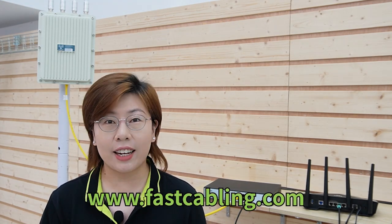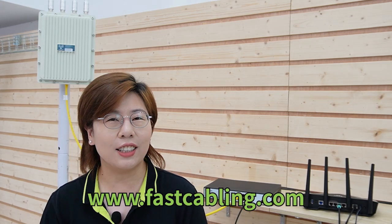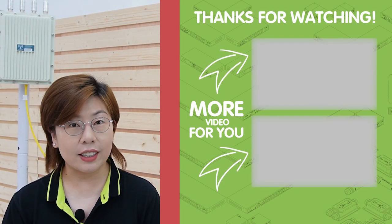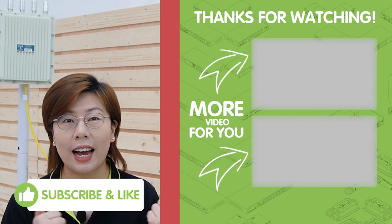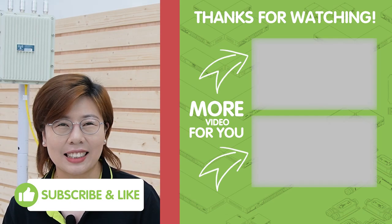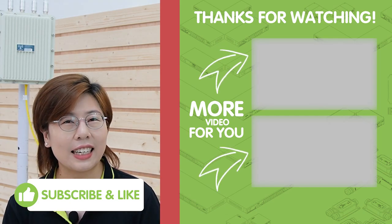You'll be ready to tackle any connectivity challenge. Thank you very much for joining us. If you found this video helpful, please make sure to like, share, and subscribe for more tech insights. I'll see you in the next video.